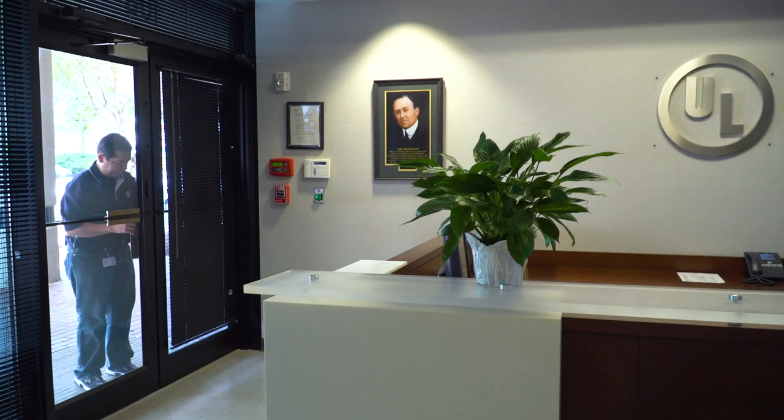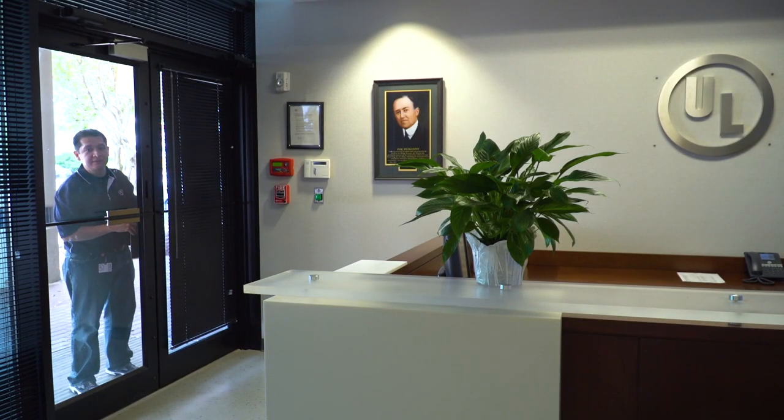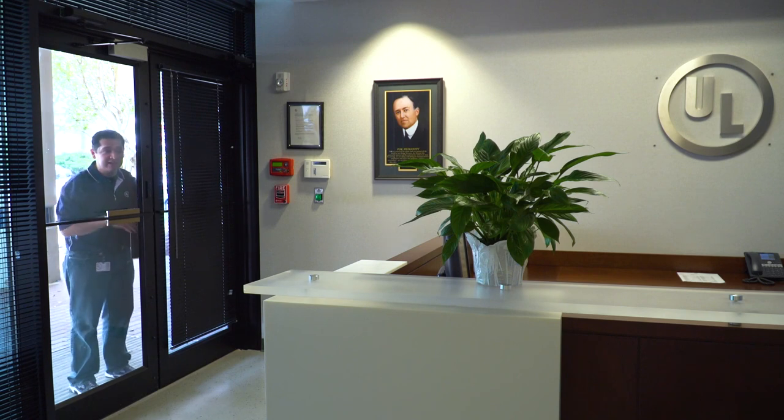Kevin? Kevin? It's closed. Let me in, man. Dude, it's hot out here. It's like 90 degrees in the shade. Kevin?